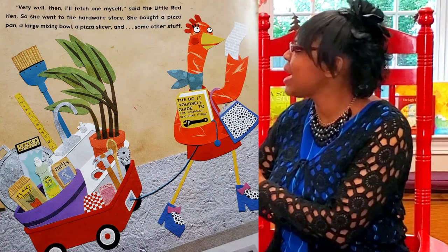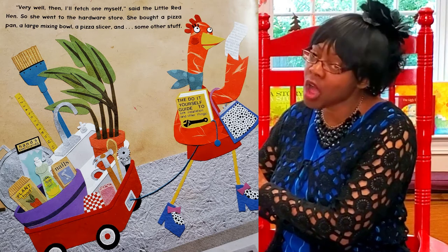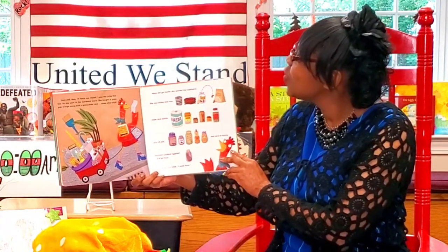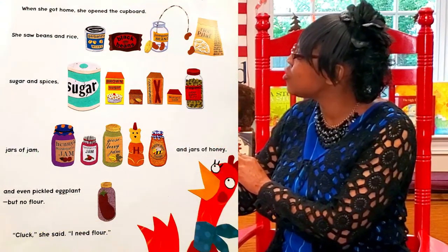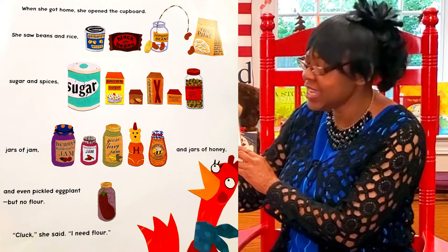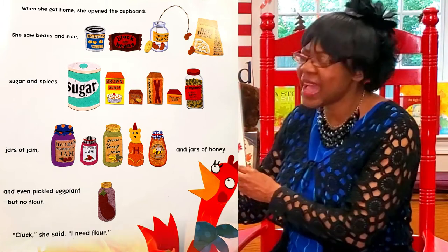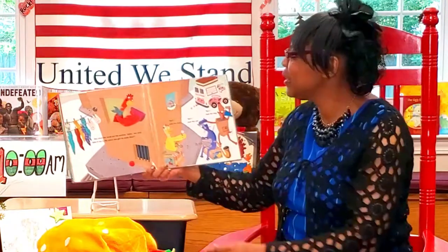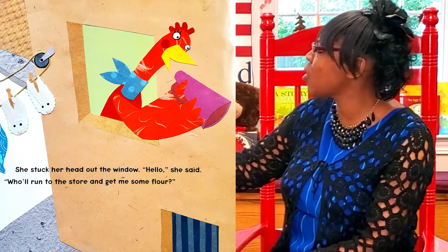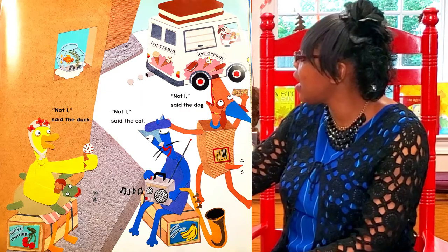'Very well then, I'll fetch one myself,' said the Little Red Hen. So she went to the hardware store. She bought a pizza pan, a large mixing bowl, a pizza slicer, and some other stuff. When she got home, she opened the cupboards — she saw beans and rice, sugar and spices, jars of jams and jars of honey, and even pickled eggplant, but no flour. 'I need flour,' she said. She stuck her head out the window: 'Who will run to the store and get some flour?' 'Not I,' said the duck. 'Not I,' said the cat. 'Not I,' said the dog.